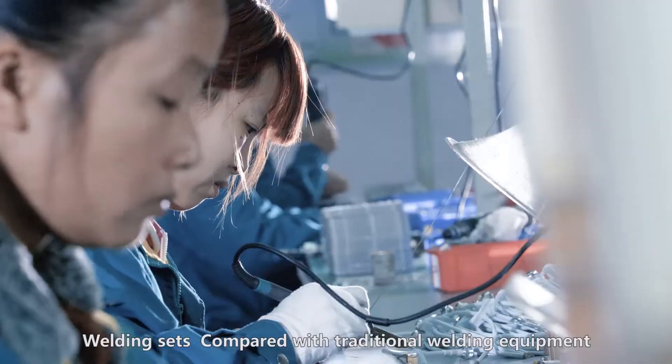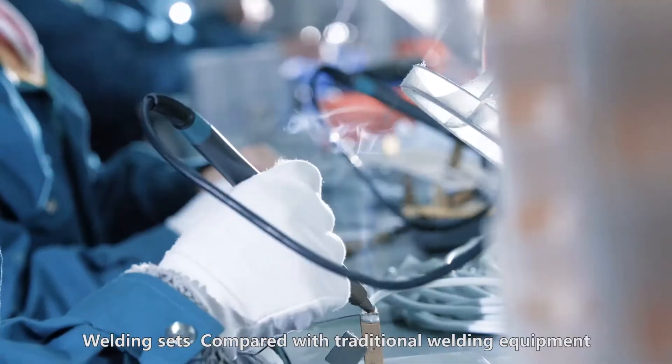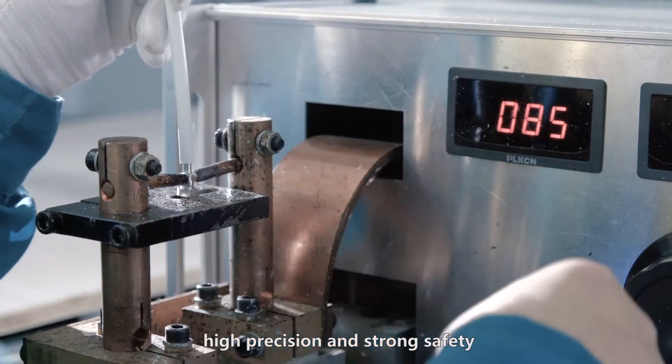Welding sets: compared with traditional welding equipment, the modified sets feature better fixedness, high precision, and strong safety.